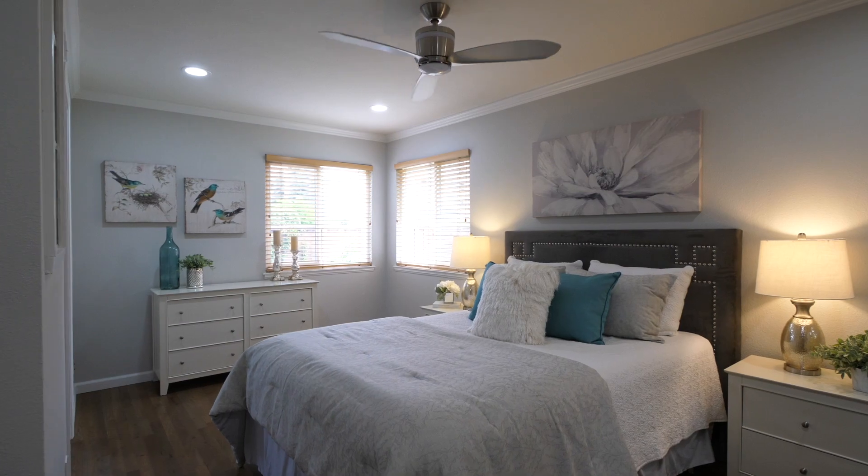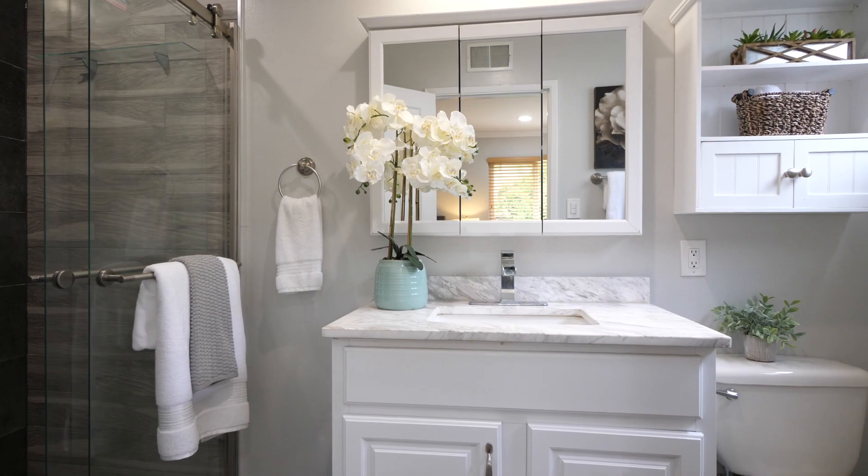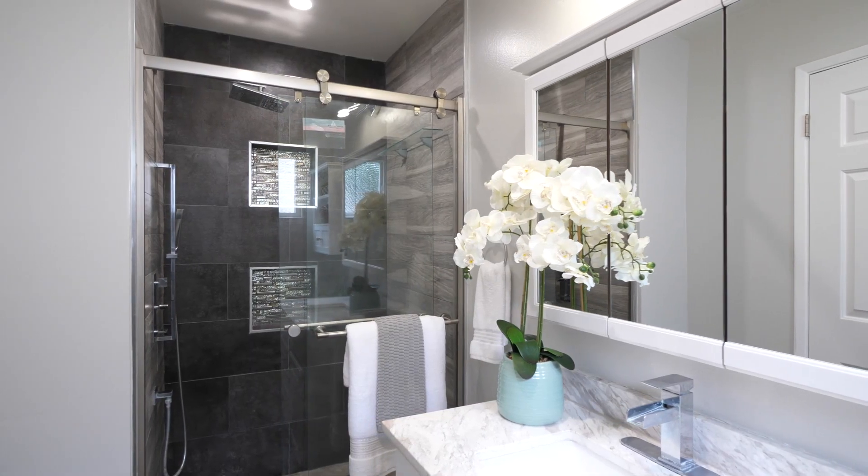Relax and unwind in the primary suite featuring two closets and a separate linen closet. The updated bathroom has a fresh modern feel with a white vanity, granite countertops, and a stall shower with convenient storage niches.